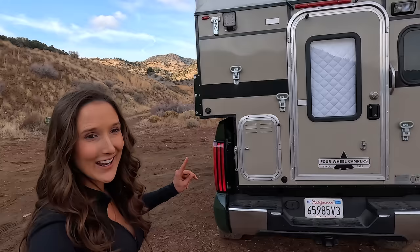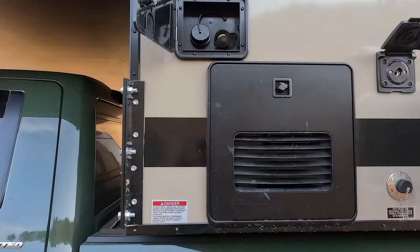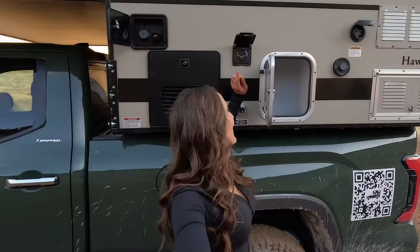First and foremost you'll see this awesome side window that lets in a ton of natural light. Above it you'll see the Fiamma awning that you can use on those rainy days. If you look up to the top of the camper, you can see three lights that will help light up your campsite when you're setting up. Down here I call this my pizza propane storage area — inside you'll find the propane tanks, and I like this because I can pull one out and use it for my portable pizza oven.